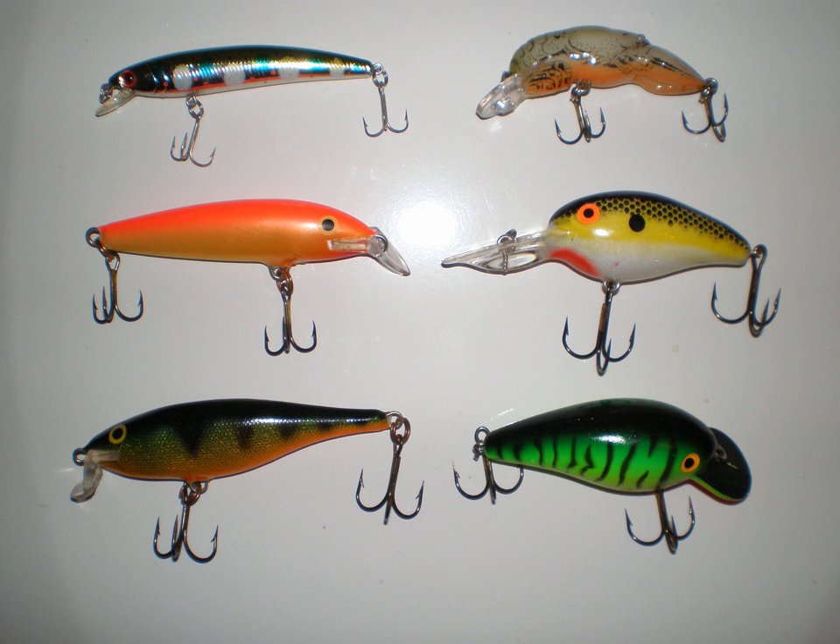The different plugs come in a few basic categories. There are surface swimmers, subsurface swimmers, needlefish, poppers, pencil poppers, and darters. They all have their own specific place and time to be fished.